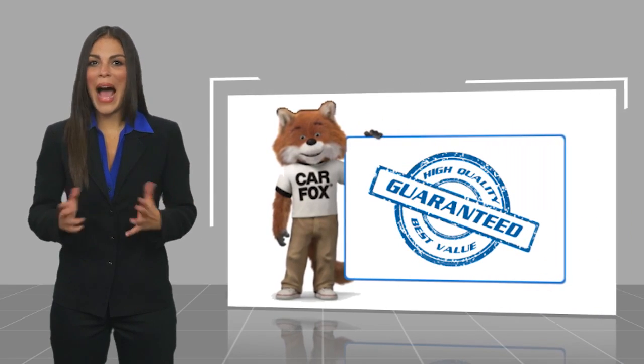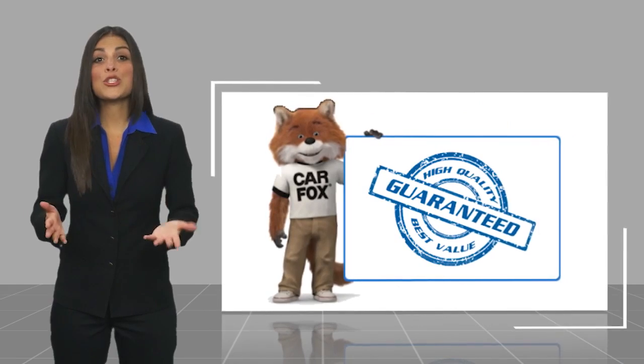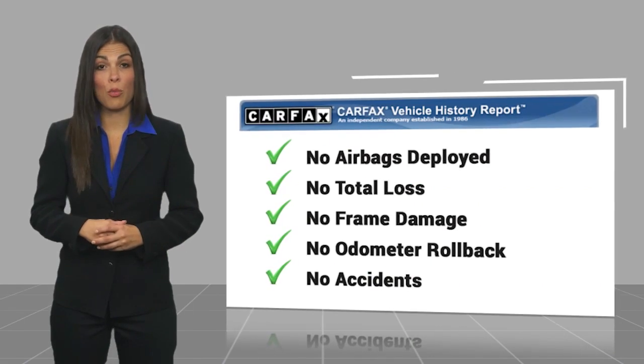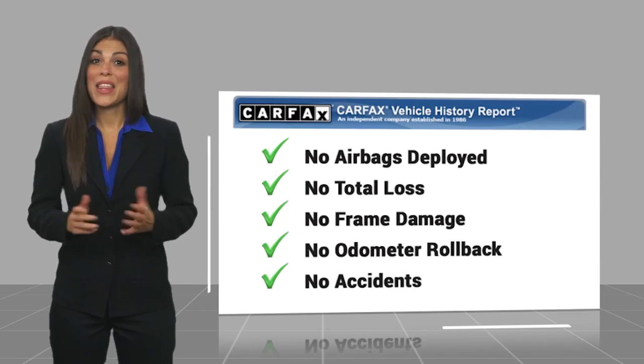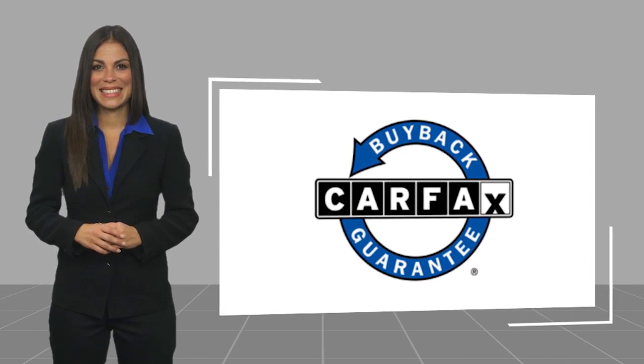Here's another high-quality vehicle. Be sure to find a complimentary copy of this report online or contact the dealership. This vehicle qualifies for the Carfax Buyback Guarantee. Easler makes it easy.